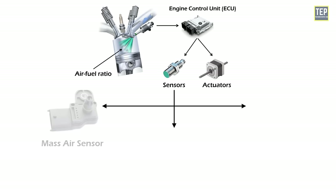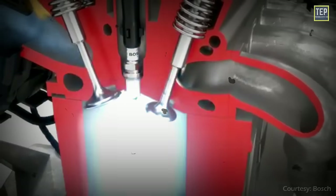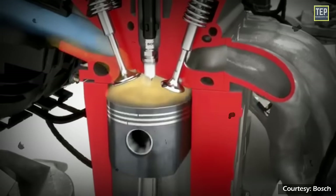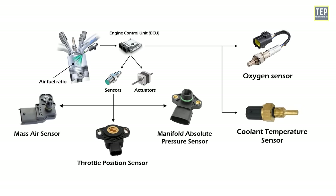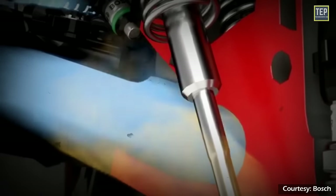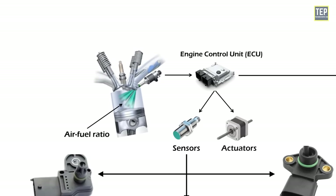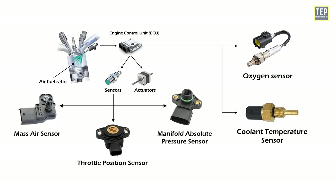The process begins with the mass air sensor, throttle position sensor, and manifold absolute pressure sensor, which give the computer an idea of how much throttle you're applying and how much air is entering the engine. The ECU then uses an oxygen sensor and coolant temperature sensor to determine the appropriate amount of fuel to inject. Based on these inputs, the ECU calculates the air-to-fuel ratio and sends a signal to the fuel injectors to spray the correct amount — performing thousands of calculations continuously.